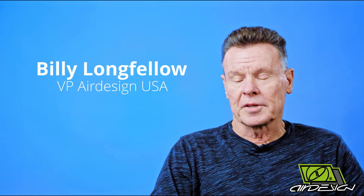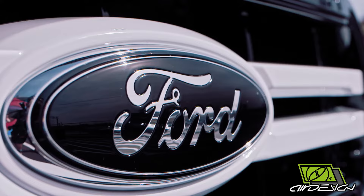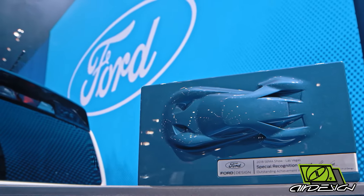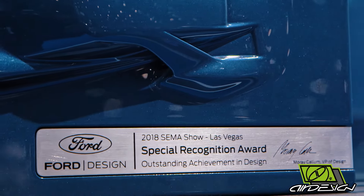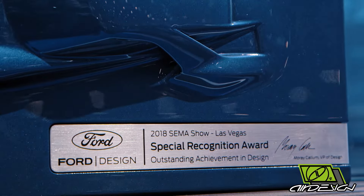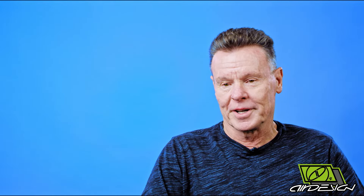Hi, I'm Billy Longfellow, Air Design USA. Let's talk a little bit about this year. We won another design award from Ford and I'm very proud because this is my 20th design award. Coming away with another design award is just the cream of the crop — it's just a fantastic accolade to have. I don't take them for granted because you're only as good as your last year. Every year starts off as you're nobody; got to start out and do it again.